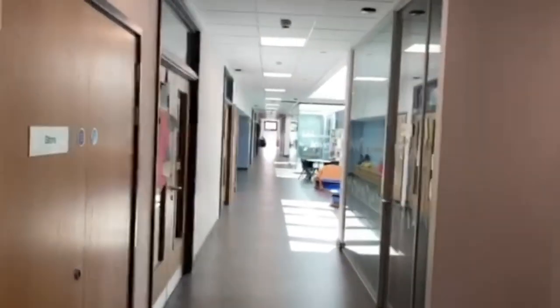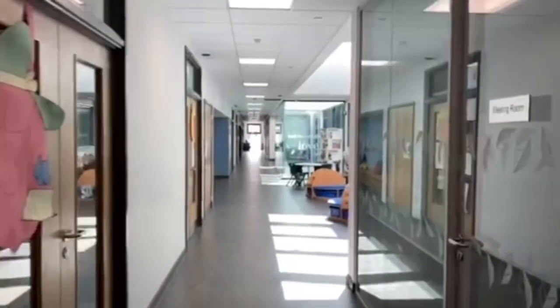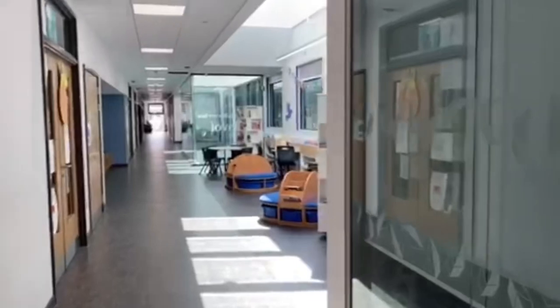We have a lovely big library and reading area, with some desk room for children who are working together to sit at.